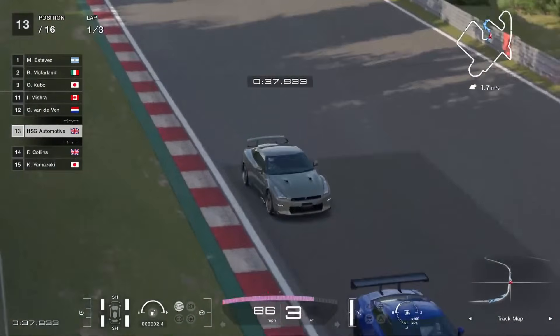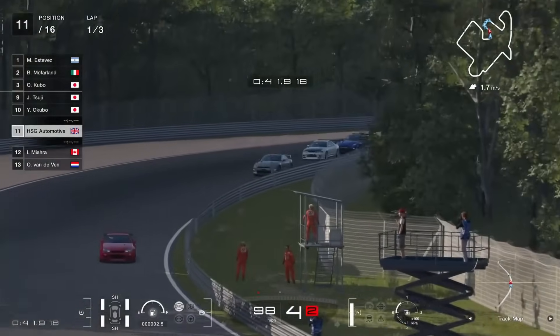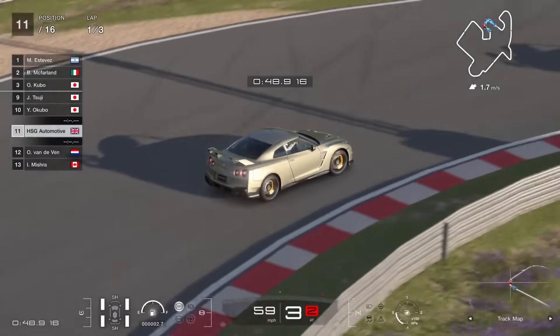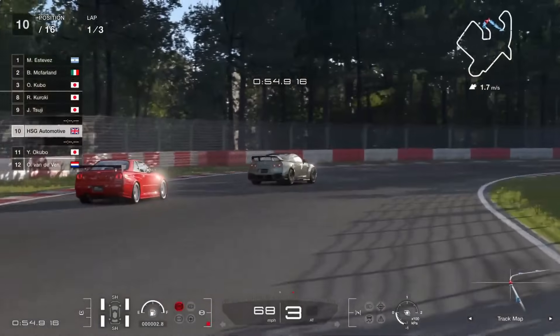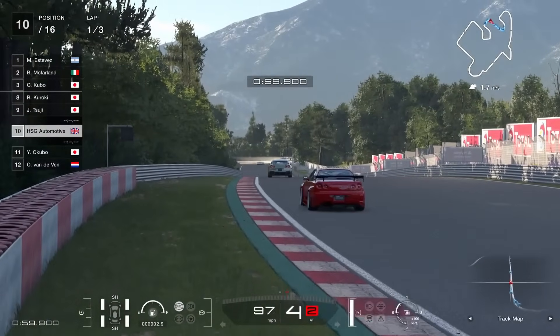The R35 doesn't have a motor swap yet. I haven't bothered fully building mine because I'm expecting something like a Chiron motor swap at some point, so there's not much point in fully building the standard engine. All I've done is fitted that Tommy Kaira-esque rear wing and stripped out the weight — stage 5 extreme weight reduction drops it down to about 1200 kilos, which is pretty good for an R35.